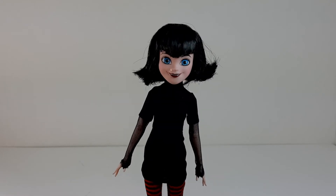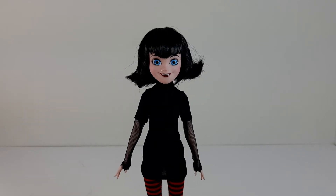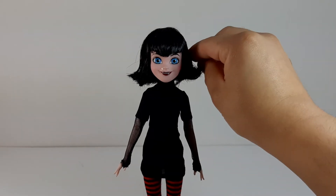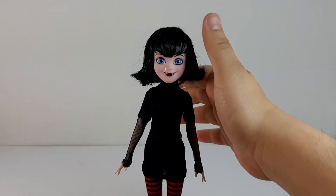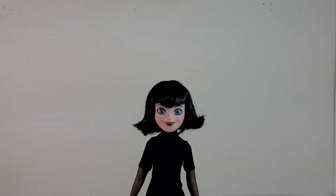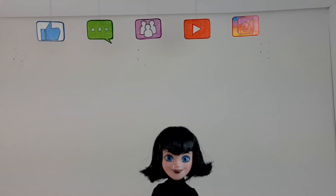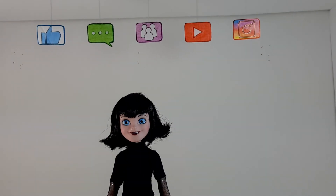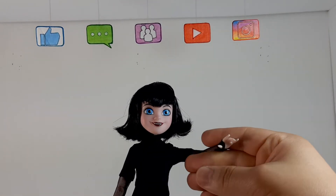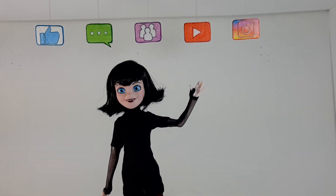That was it for this Mavis Batsau review. I really, really like this doll. Maybe I'll try to get the other one — the one with the wedding dress, which looks really nice as well. That's it for this video. If you liked it, please give it a thumbs up. Don't forget to comment down below telling me what you think about this Mavis doll. Share this video with your friends, subscribe to my channel, and follow me on Instagram — the link will be in the description box below. Thank you so much for watching and I'll see you in the next one. Bye.